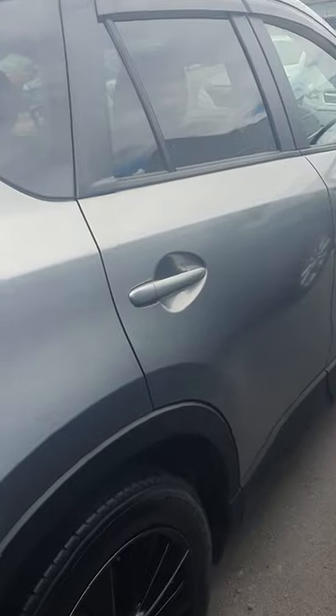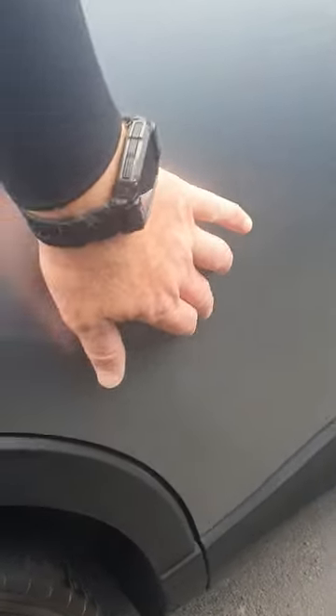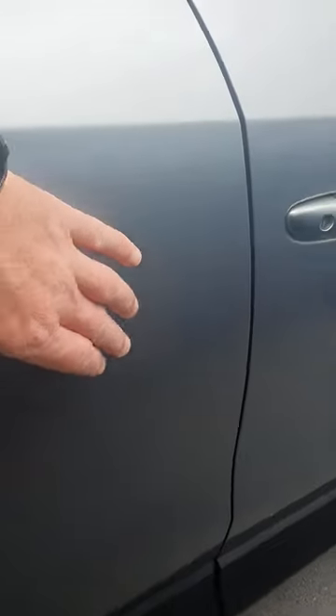I mean, like I said, it is our cheapest CX-5 in stock, so it's definitely got a bit more damage than most of the others.